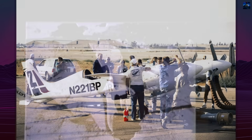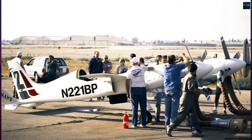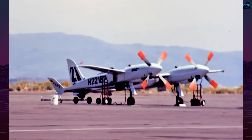Despite its tragic end, the Pond Racer remains a landmark in experimental aviation. It demonstrated the potential of composite construction and modern engine concepts in high-performance piston aircraft, influencing later racing and experimental designs.